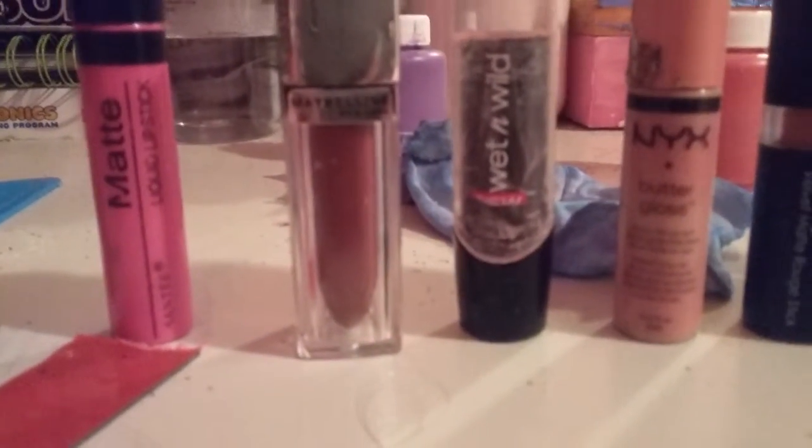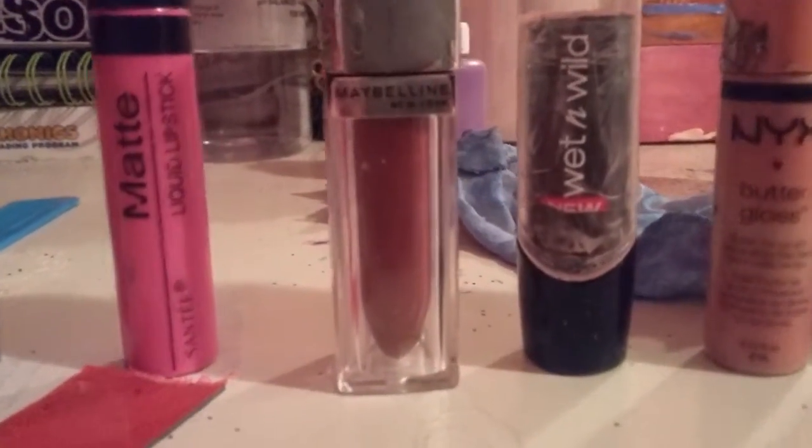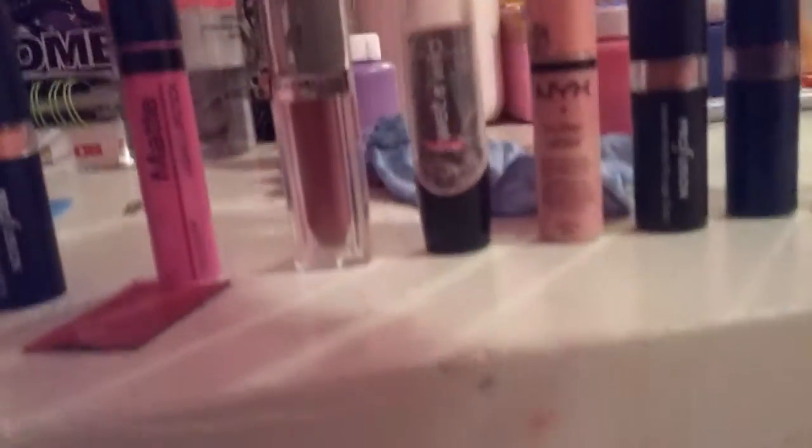Then I have the Maybelline New York lip gloss — I call it a chapstick but I don't really know what it's called. It's a 070 Intoxication Spice by Maybelline New York. Sorry you can't see.